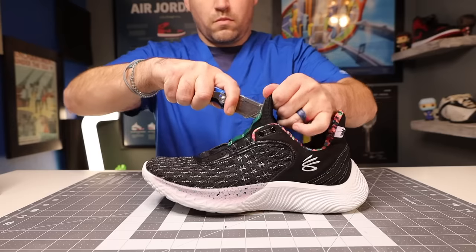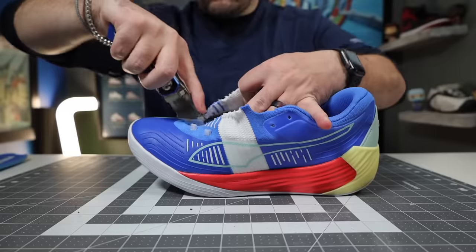Hey, what's up? Zach here. And these are my top five favorite basketball shoes for spring and summer 2022 for the NBA playoffs. And honestly, this was a pretty hard list to come up with just because it's been rapid fire recently with how many tech-heavy basketball shoes have come out into the market.